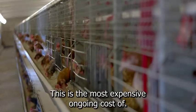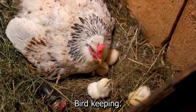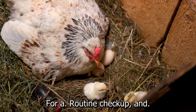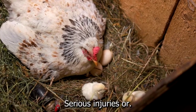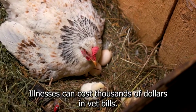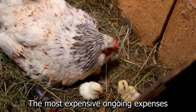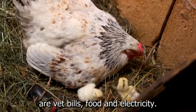7. An avian vet. This is the most expensive ongoing cost of birdkeeping. A quality avian vet will charge hundreds of dollars for a routine checkup, and serious injuries or illnesses can cost thousands of dollars in vet bills. The most expensive ongoing expenses are vet bills, food, and electricity.